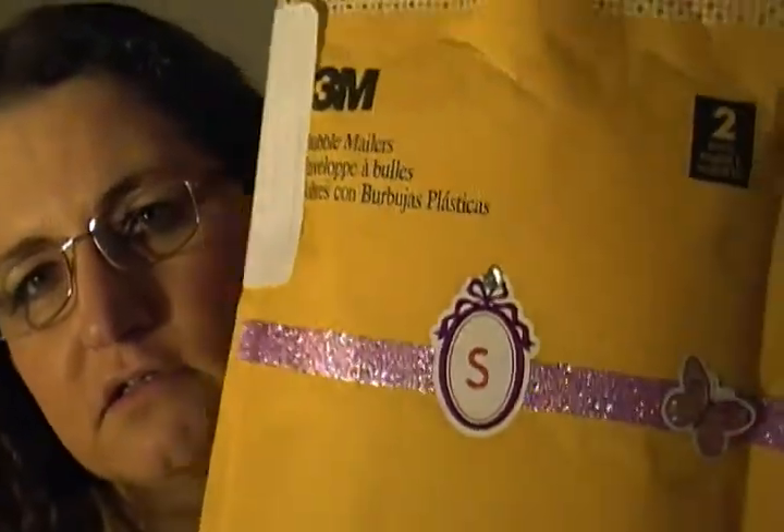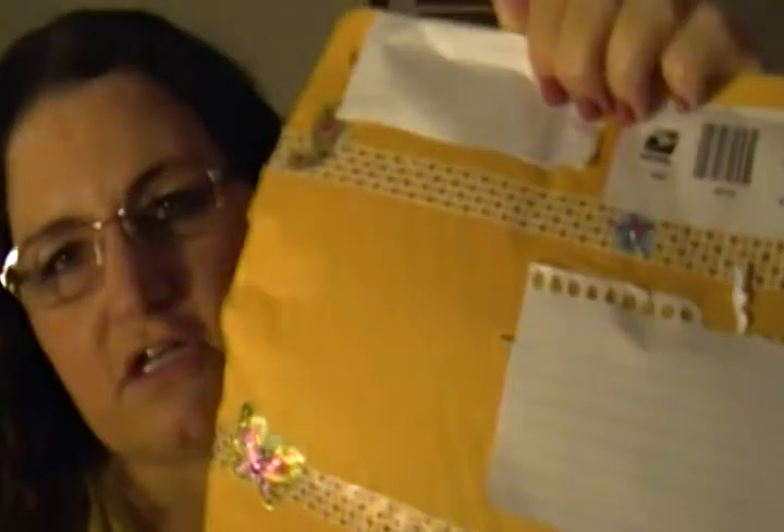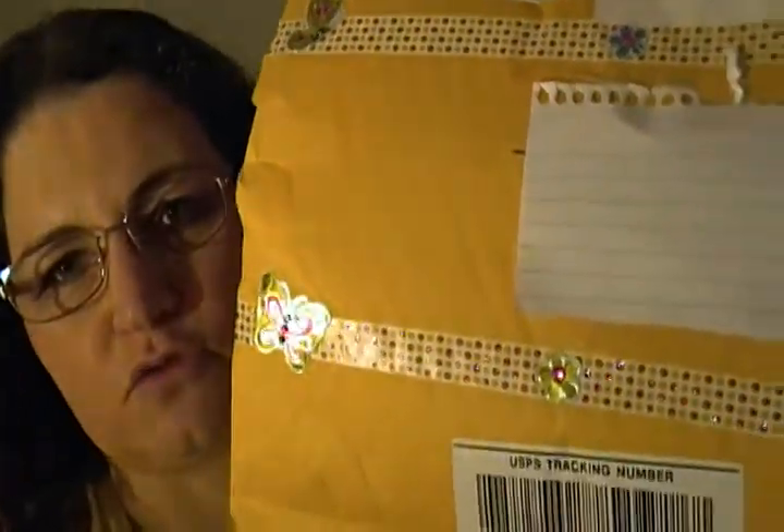I'll link her channel below. If you don't know her and you don't subscribe to her, you need to go over there and subscribe. She is so nice and so sweet — she does hauls and DIYs and you'll have a lot of fun over there. Look how pretty she made the back — she put a little S for my name. There's a little rhinestone on there and butterflies on the back. I covered up the addresses so nobody could see.